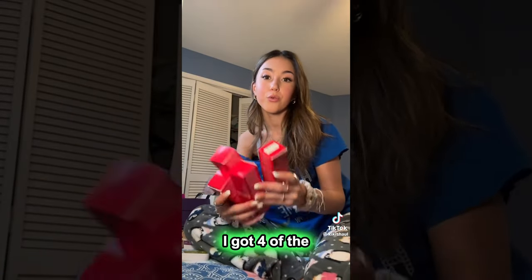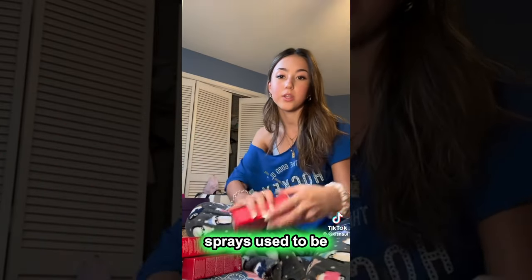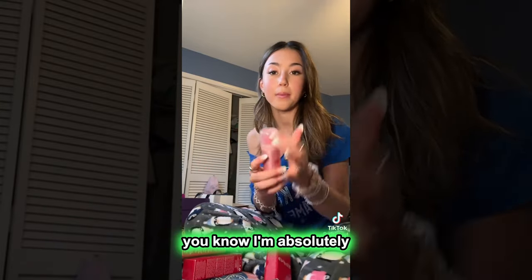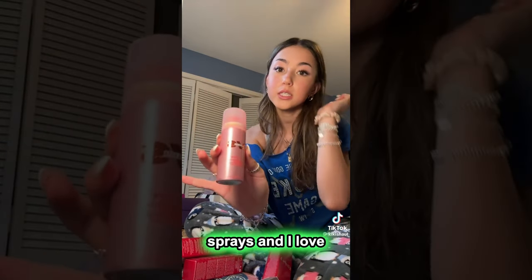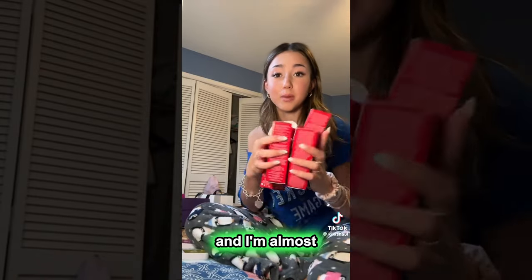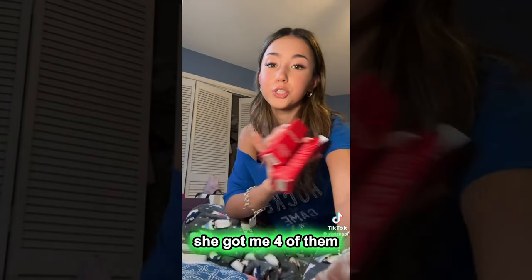Next I got four of the One Size setting sprays — these are the On Till Dawn setting sprays. And if you've followed me or seen any of my videos, you know I'm absolutely obsessed with these setting sprays. I love having minis in like my travel bags. And my mom knows how much I love them, so she got me four of them. She's so sweet.